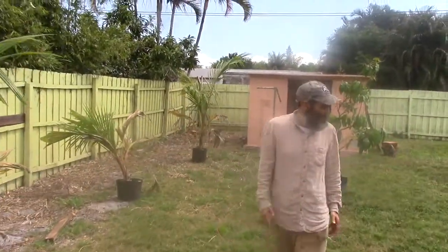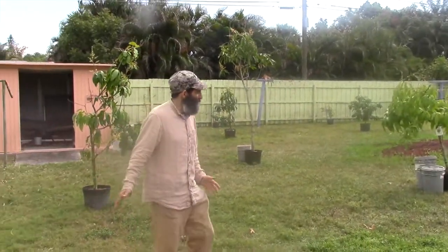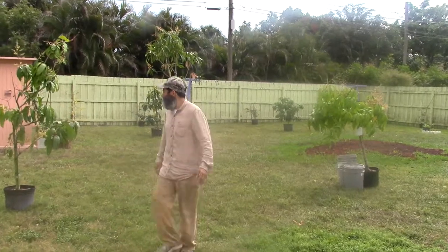So here are my coconut trees. I got a good amount of space here, and this is where I'm going to plant and possibly put a garden. If it's too shaded, I left another area for a possible garden as well.